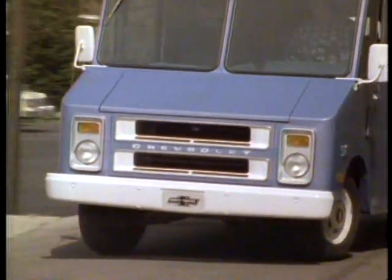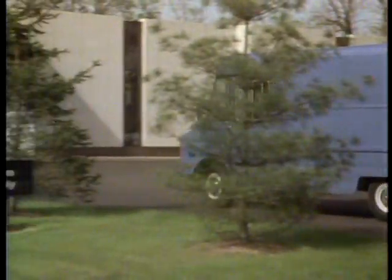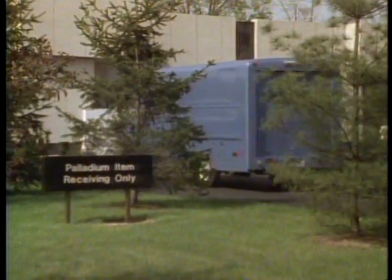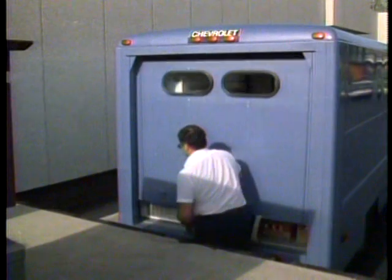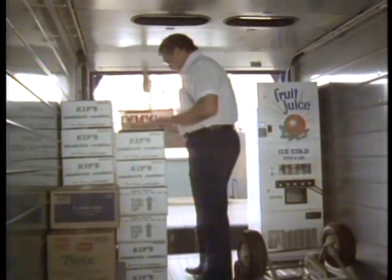Whatever the delivery application, there's a Chevy Step Van that's right for the job. Chevy's Step Vans are the multi-stop delivery van of choice — versatile, easy to load and unload, with the walk-through convenience many businesses require.